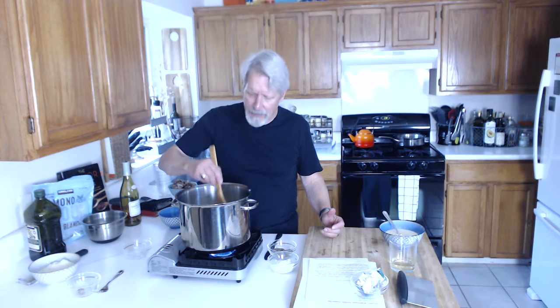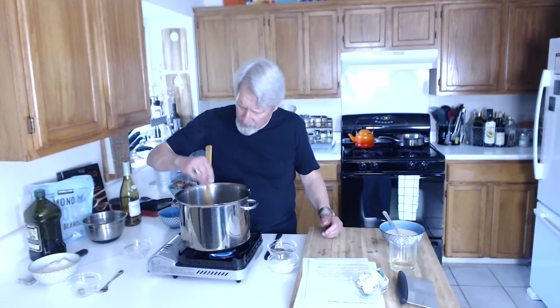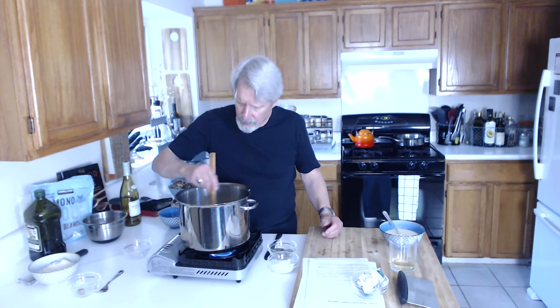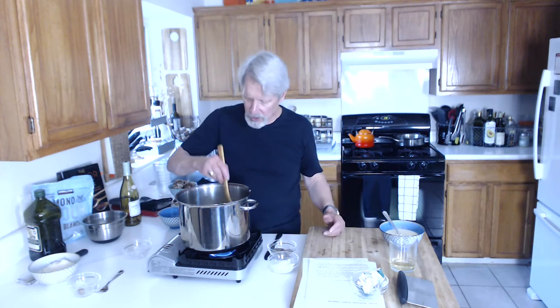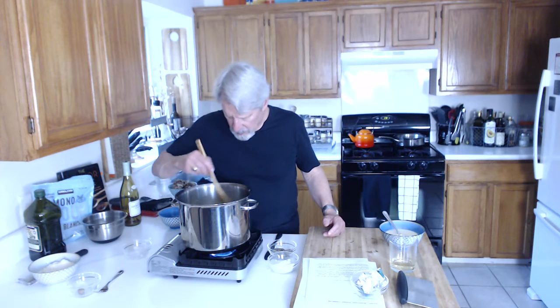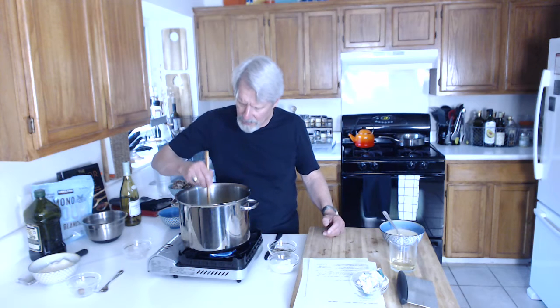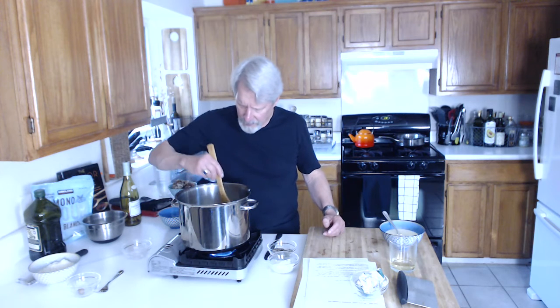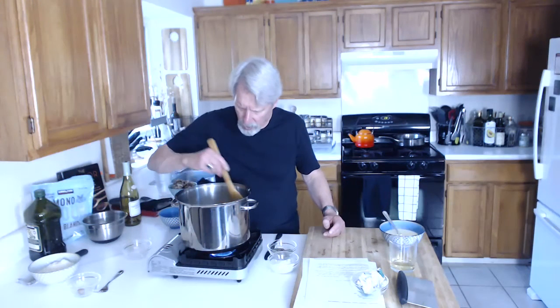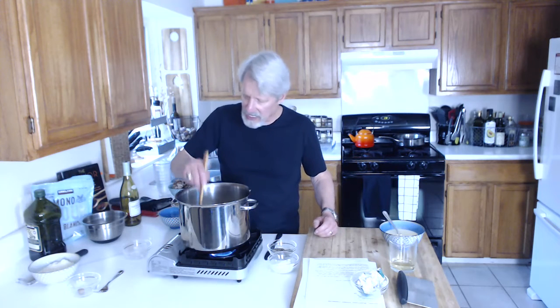With squash, I'm not that invested in it being a certain texture — except I don't want it raw. This is starting to get soft. The mushrooms are already done. My zucchini needs about another minute or two. Then right before we get to that point, I'm going to add the thyme and the turkey to get it all mixed up.